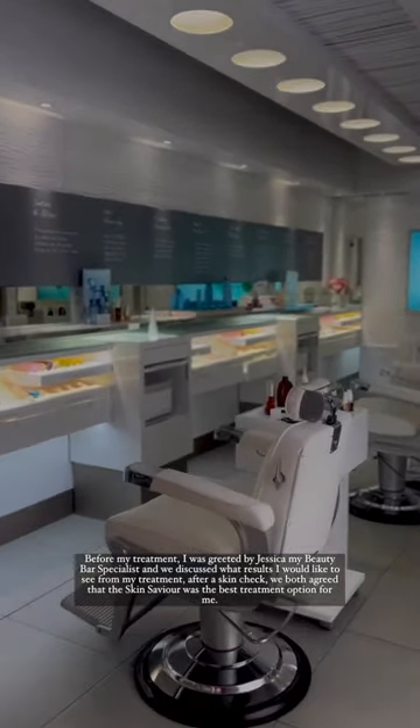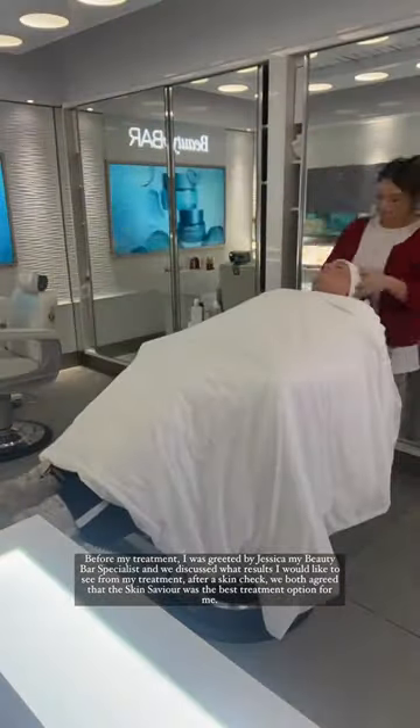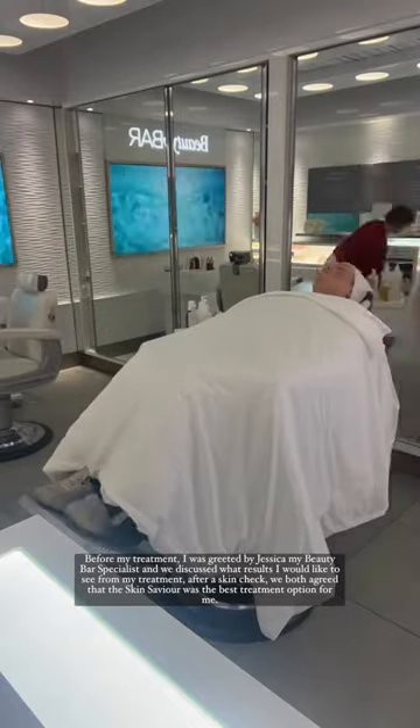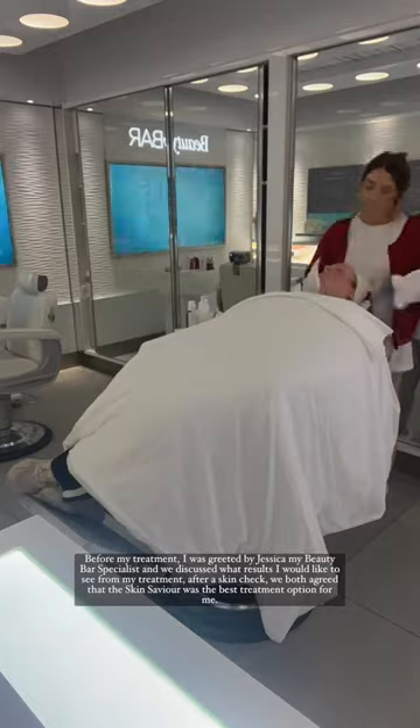Before my treatment, I was greeted by Jessica, my Beauty Bar Specialist, and we would discuss what results I would like to see from my treatment. After a skin check, we both agreed that the Skin Saviour was the best treatment option for me.